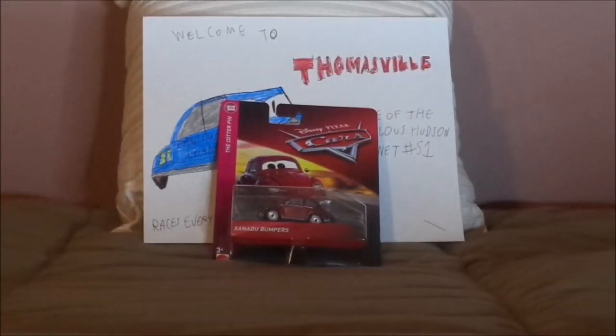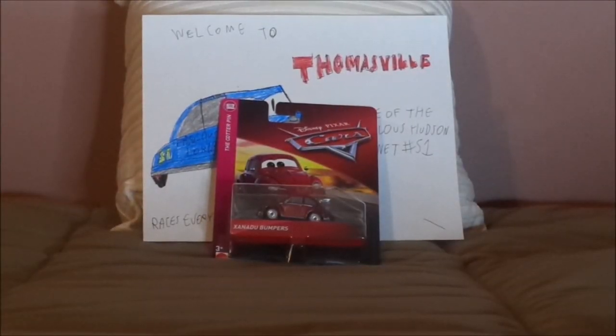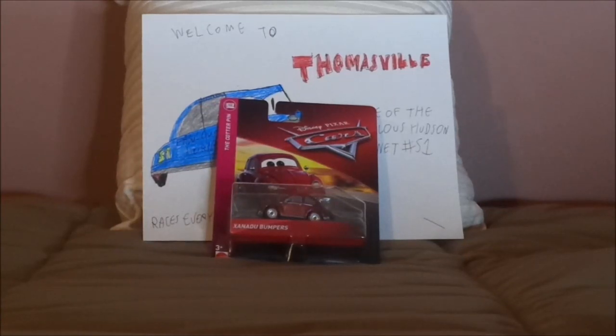Hello YouTubers and welcome to another Disney Pixar Cars diecast review. Today we're gonna take a look at Xanadu Bumpers, the Volkswagen Beetle from Cars 3. Now before we get right into the review and the retrospective, let's start with the unboxing.